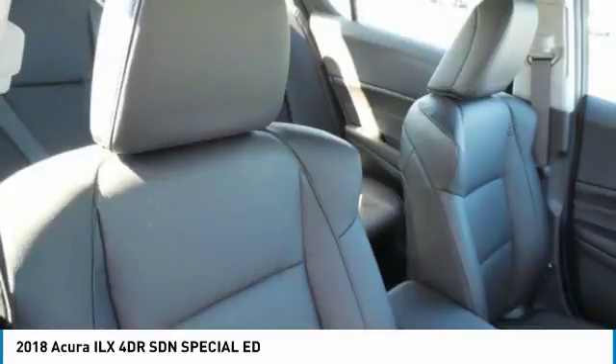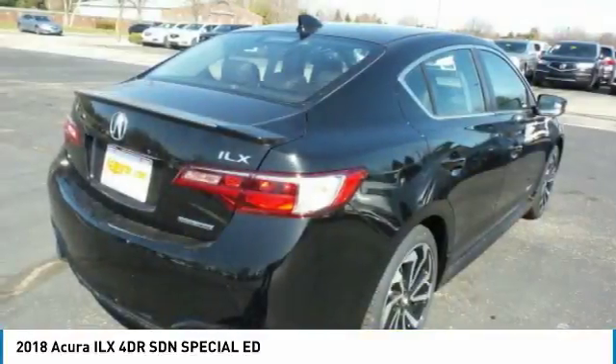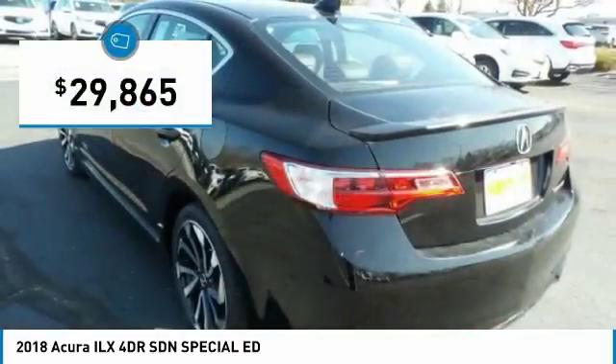While being powered by a high-performance engine that propels this compact sports sedan quicker than you may expect. If enjoying the drive is something important to you, then the ILX might be the one you are looking for, and is priced below $30,000.